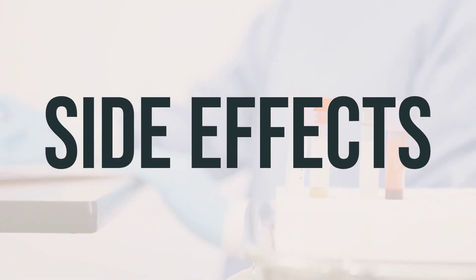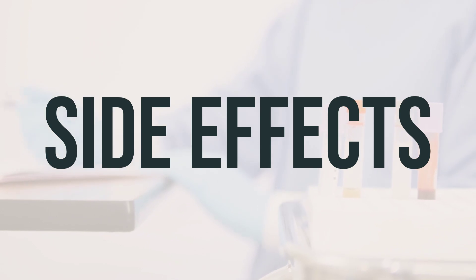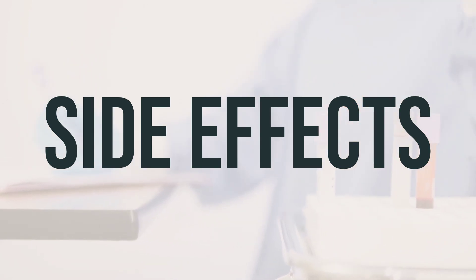Some common side effects of taking Cefaclor may include stomach upset, headache, nausea, vomiting, or diarrhea. If these side effects persist or worsen, it's important to notify your doctor or pharmacist.